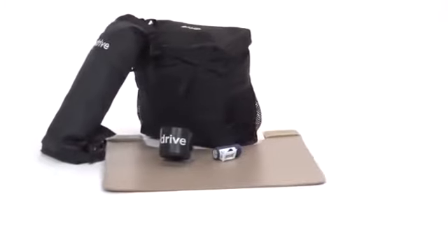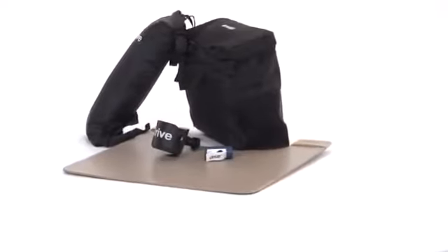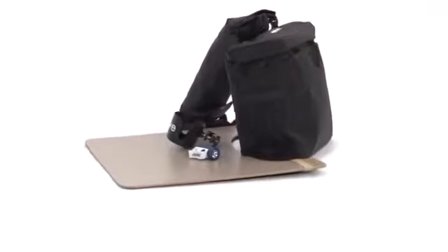Users experience additional convenience while on the go with any of these available accessories, such as a carry pouch, cup holder, patented Light and Go Mobility light, a removable tray, and oxygen tank carry bag.